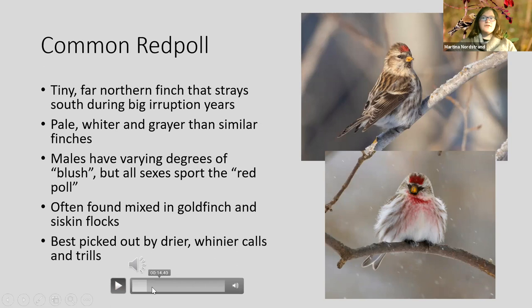Be cautious — goldfinches and pine siskins can have similar calls. If you think you hear a redpoll, it's always good to record them. They really like goldenrods — if you can find a big field full of goldenrods that have gone to seed with lots of goldfinches, that would probably be the spot a redpoll shows up, other than a feeder.